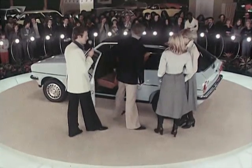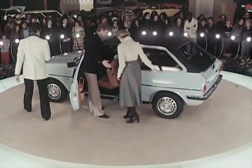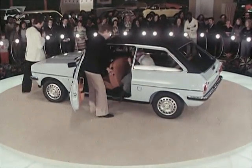They see Fiesta's ease of access, with wide opening doors. They hear of its many safety features, like collapsible steering column, strength and body frame.